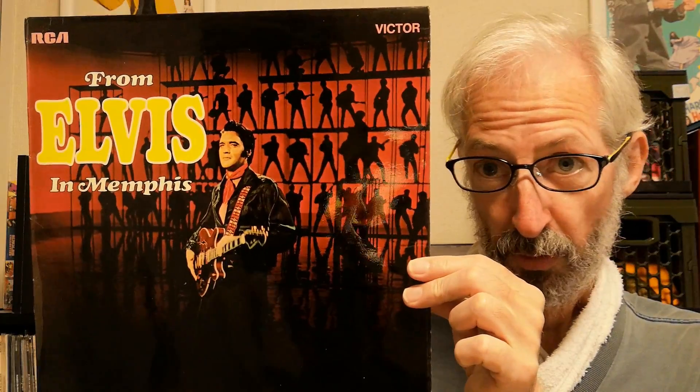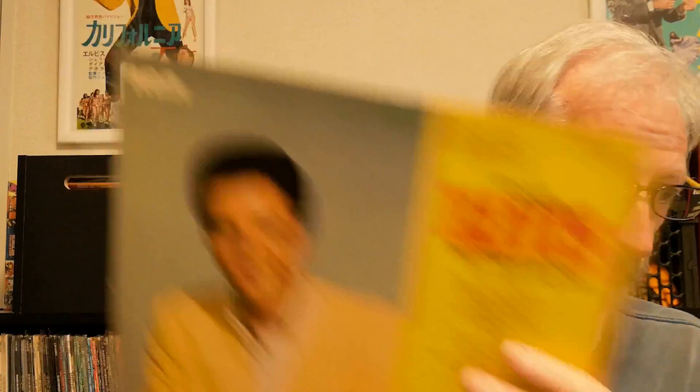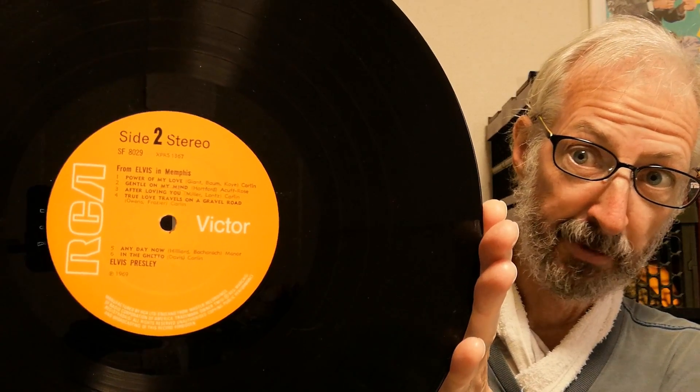Shortly after that, they switched to a standard sized orange label, beginning with this album from August 1969 — From Elvis in Memphis. The label looks like that — the regular size label.